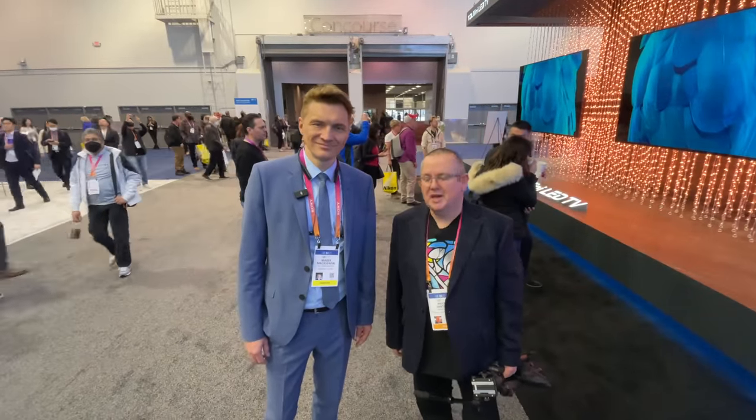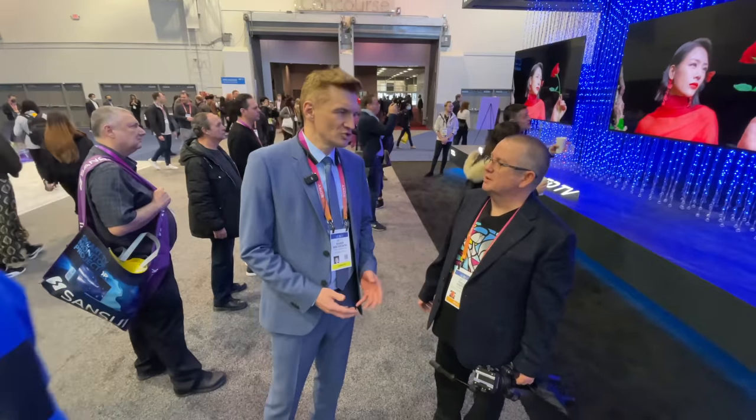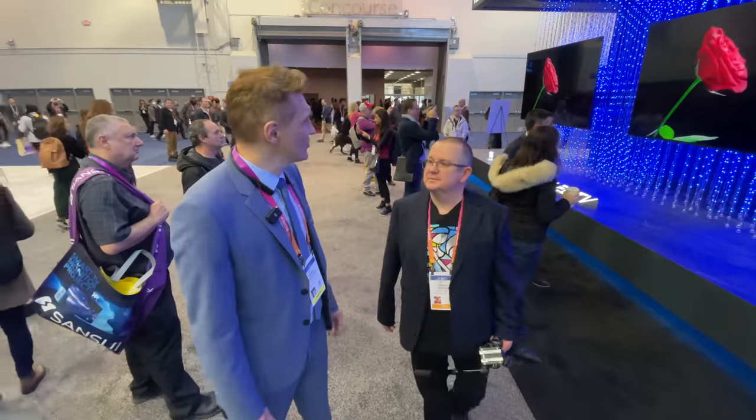Hello and welcome back to our continued coverage from CES 2023. I'm with Marek from TCL. Great to see you, happy New Year. Nice to see you here. No European products here at CES, but lots of technology we can talk about coming from TCL. We'll have a walk around the stand — a bit of an unusual video for us — and you can point out some of the products and talk about the technology.